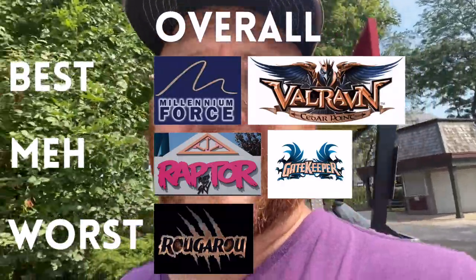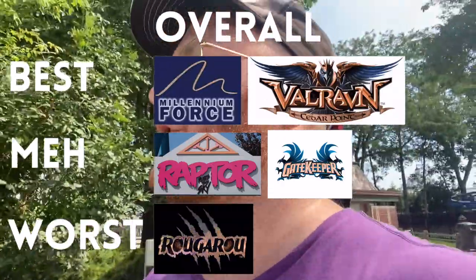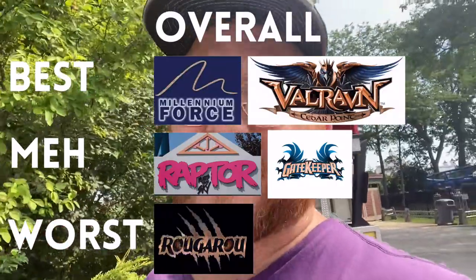Gatekeeper receives fourth place out of the five rides reviewed so far. It's looking like this is the best day I possibly could have done all these rankings — I might actually get to ride all of them. So far I've ridden six rides and it has only been two hours in the park. Let's keep going, ride more rides, rank them, and see what we find.